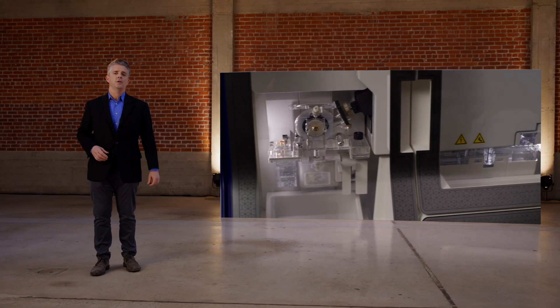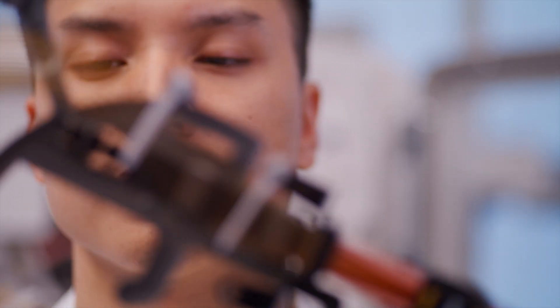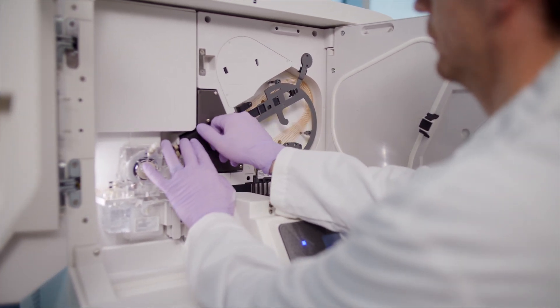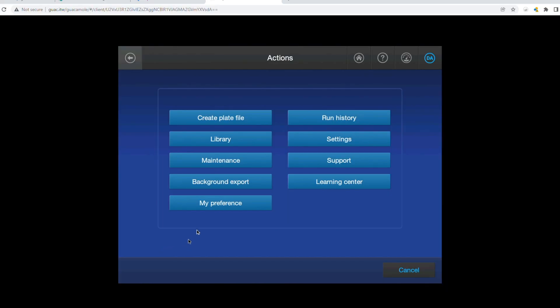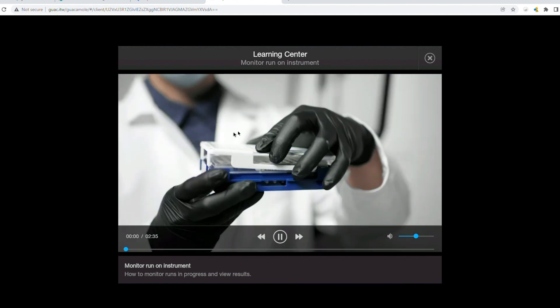The ease of use extends to instrument consumables. Capillary arrays are the heart of capillary electrophoresis, but as many of you know, they are delicate and need to be installed precisely. The SeqStudio Flex capillary array housing provides greater protection while also making the array easier to handle and install. We added an onboard learning center that users can access at any time, with videos that detail common activities like mapping your samples, setting up a run, changing buffers, and installing new capillary arrays.